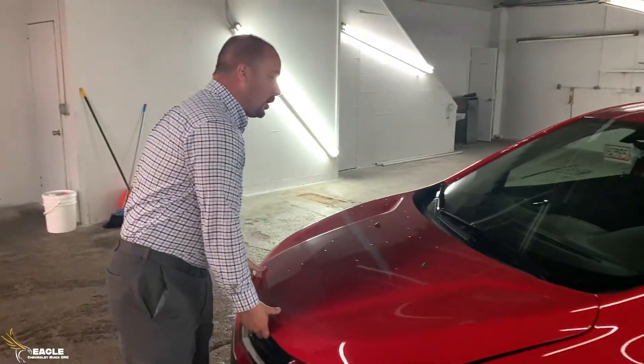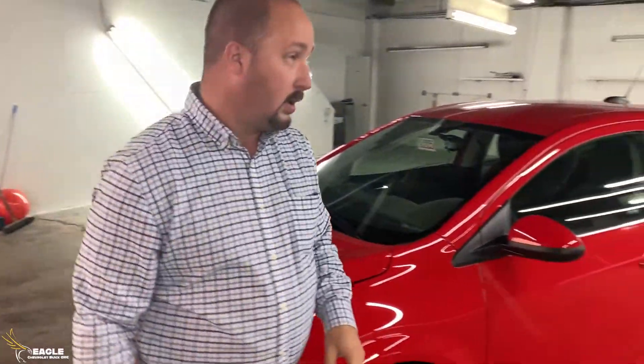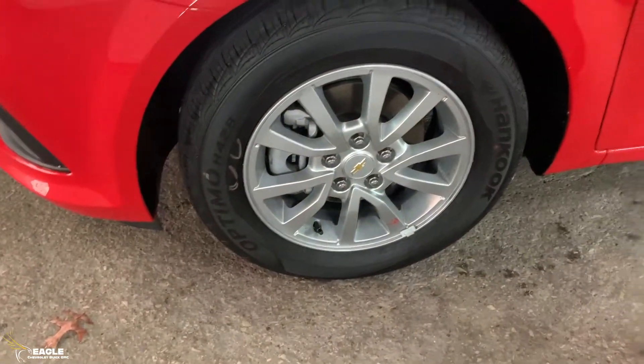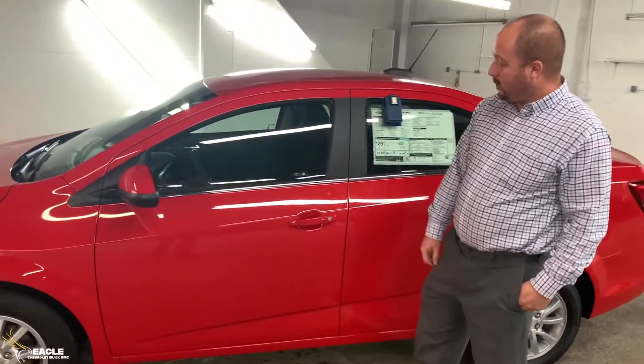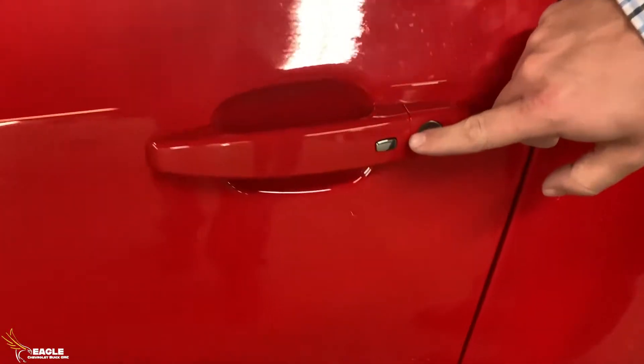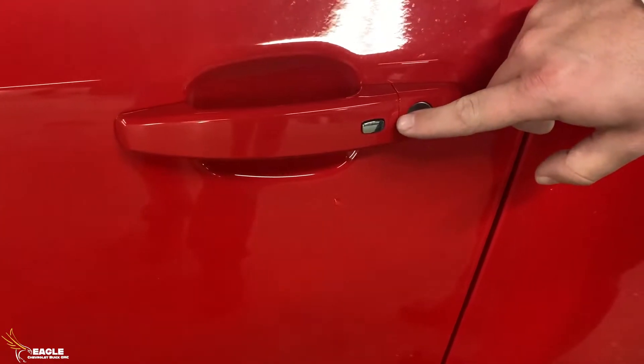Let's go over here to the side, guys. We've got your 15-inch aluminum wheels. And here on the exterior door handle, you'll see that it has a button which will allow you to get access to the vehicle and unlock it.